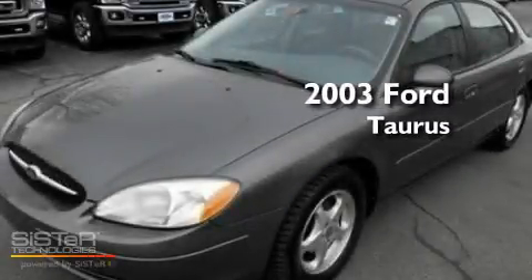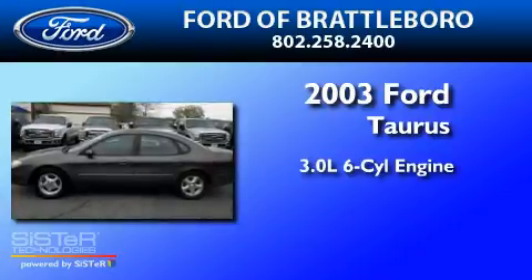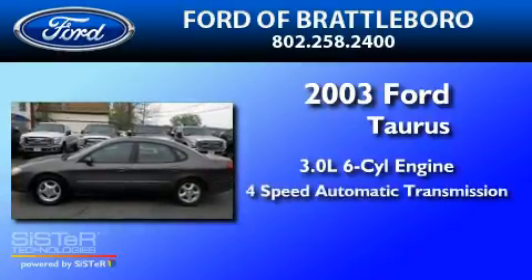This is a 2003 Ford Doris. It has a 3.0L 6-cylinder engine and a 4-speed automatic transmission.